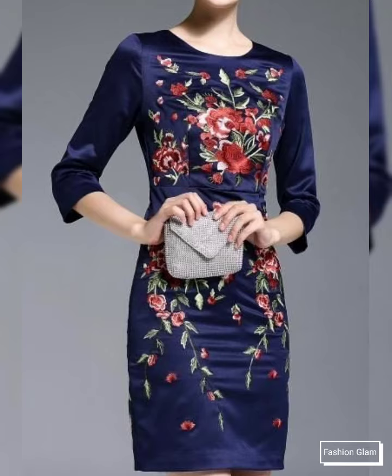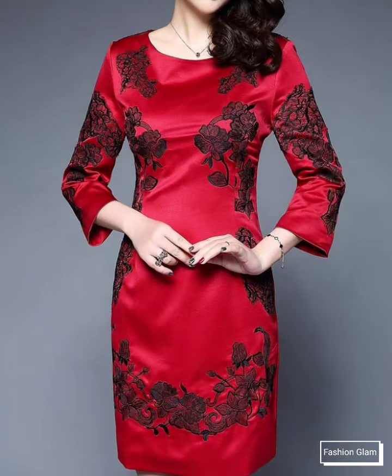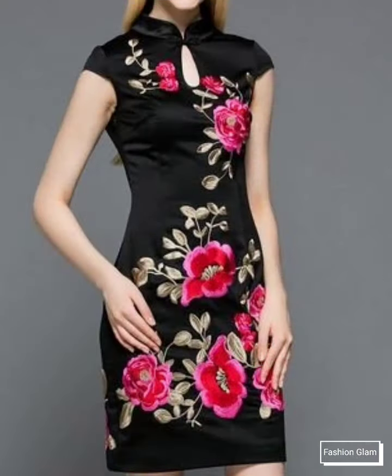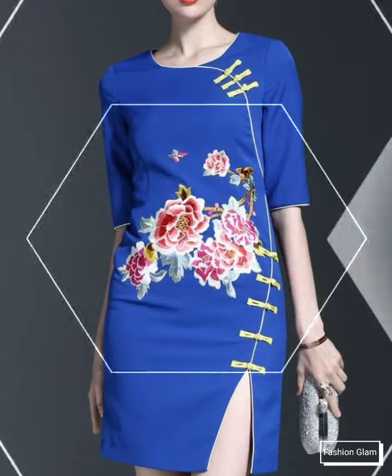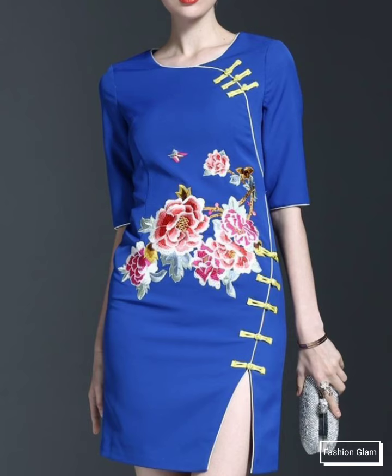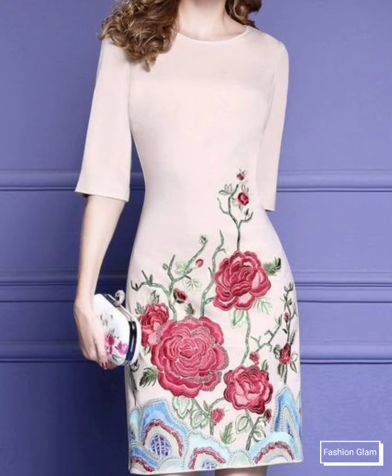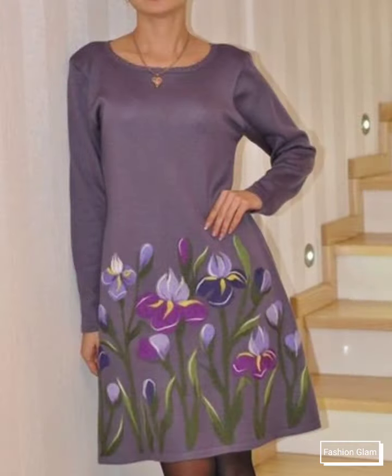These are all embroidered slim fit women's formal wear, evening party dresses, cocktail dresses, wedding party dresses — different types of short dresses collection. These are all long sleeves and short sleeves bodycon scoop neck dressy design ideas. Here we are showing you Western women's formal wear and evening party wear embroidered bodycon shift and sheath dresses design ideas.